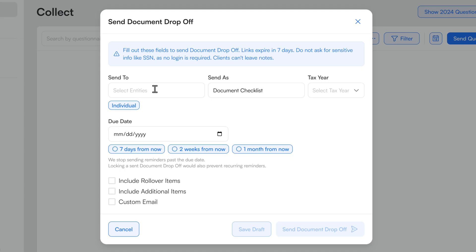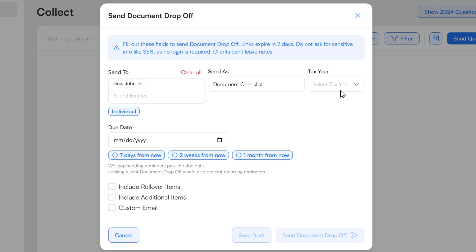Though if I want to, I can add in my own questions like crypto transactions — the stuff you want to ask everybody. But I'll say we're sending it to John Doe, send it as a document checklist, tax year 2024, due two weeks from now.